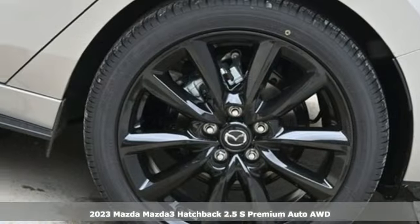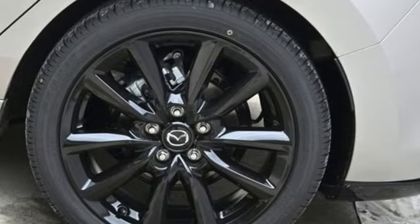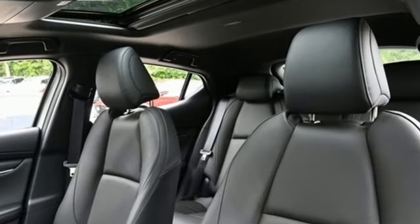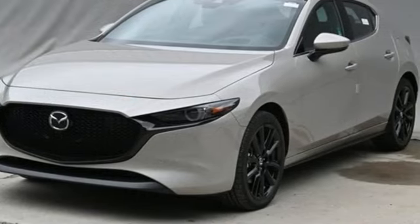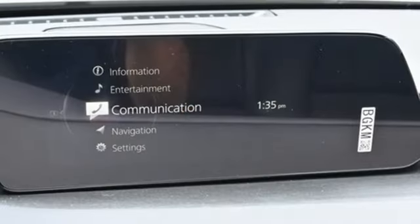And it comes with all the amenities you need: integrated navigation system with voice activation, Wi-Fi hotspot, front heated leather bucket seats, memory exterior door mirror settings, and dual zone climate control.